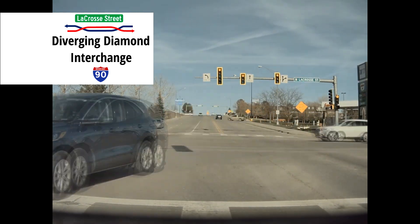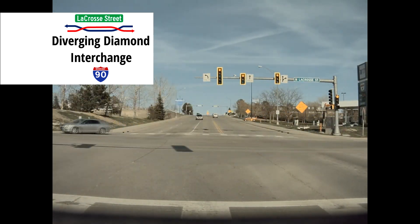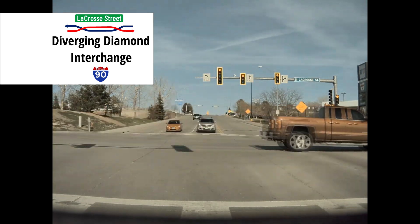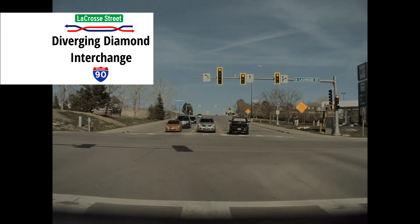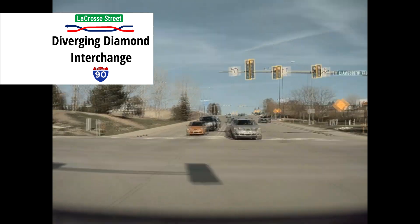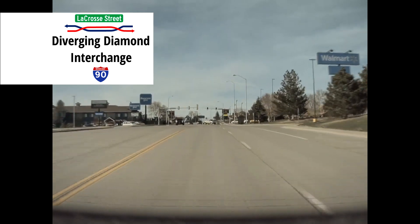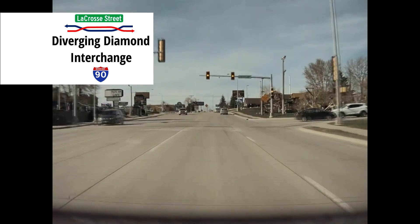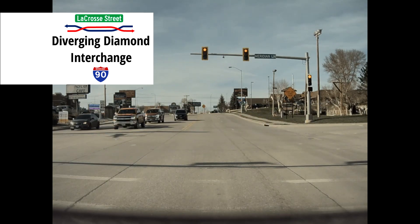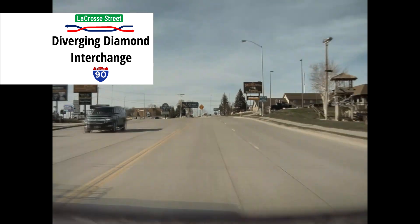In this video, we will first go through all the possible traffic movements through this interchange, as well as explain the safety and traffic flow benefits of the interchange. While the finish date is still a month out at the time of posting this video, the interchange was switched to the DDI traffic flow on April 27, 2023. It is running with only half of its lanes opened and finished. So let's get started!